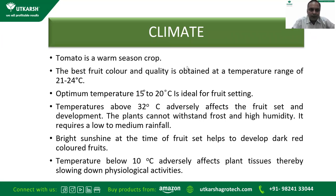Climate required for tomato farming: tomato is a warm season crop. The best quality, root color, is obtained at a temperature range of 21 to 24 degrees centigrade. Optimum temperature for fruit setting is 15 to 20 degrees centigrade. A temperature above 32 degrees centigrade adversely affects fruit setting and development. The plant cannot withstand frost, high humidity, and requires low to medium rainfall. When fruit setting starts, bright sunshine is required to help develop a dark red colored fruit.